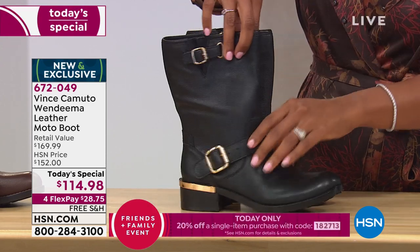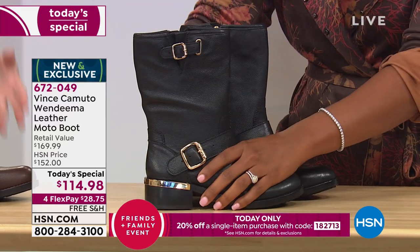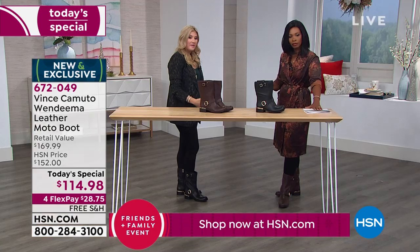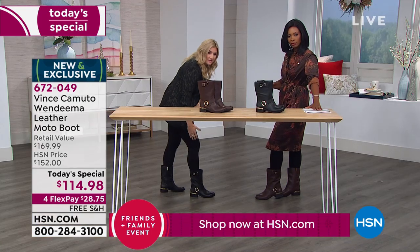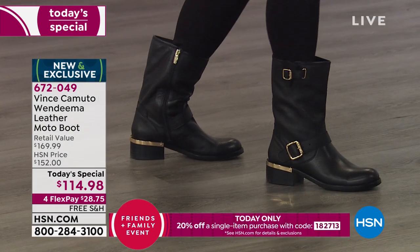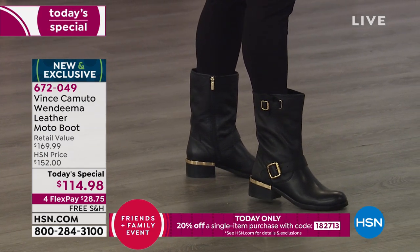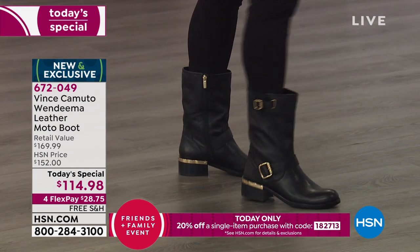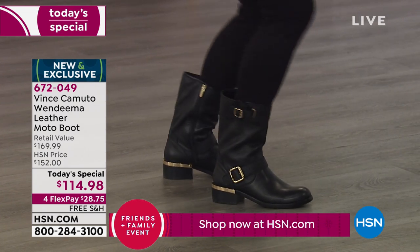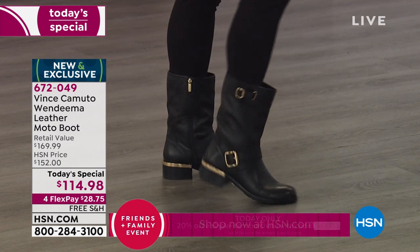I love the three-quarter length shaft — it hits under the calf. Even at five-two, it still does that for me. That area is actually a slimming area — the boot hits right below the widest part of the calf, tapering it in perfectly. Then you have that room and flexibility. Look at that leather — soft, supple, natural movement.